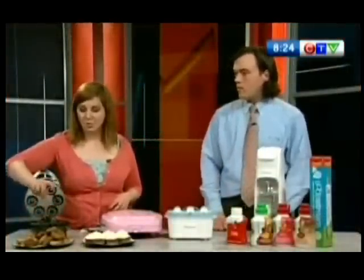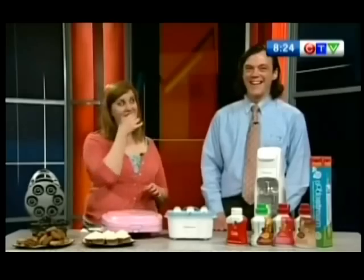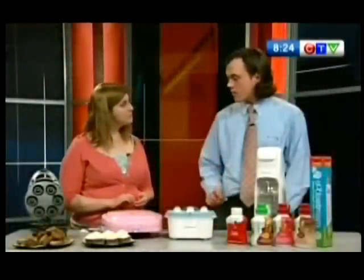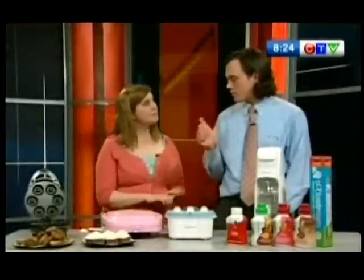He brought in some whole wheat ones and some cheesy ones, and I conveniently just ignored the whole wheat ones and went straight for the bacon. That's really tasty. Little bagels, too. That one's really popular because they're nice, bite-sized, perfect for kids.